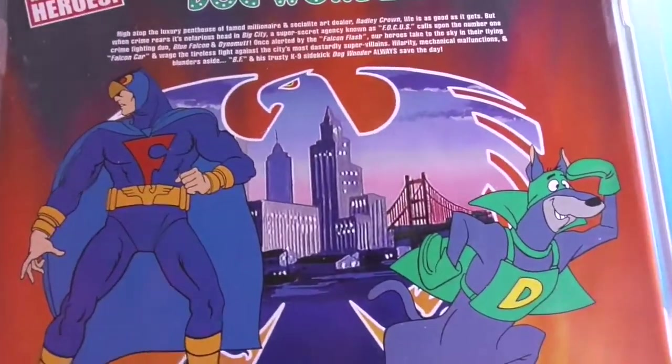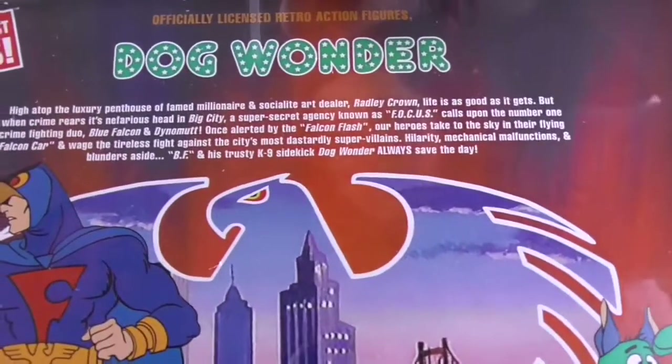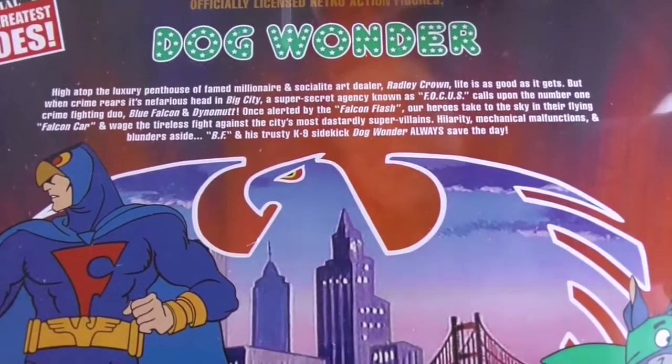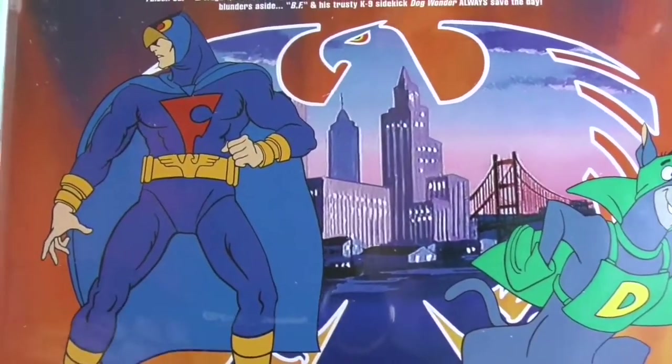Let's take a look at the back. There he is with his buddy Blue Falcon, and it does give you a little bit about them. I love the artwork on the back as well as the city in the background.